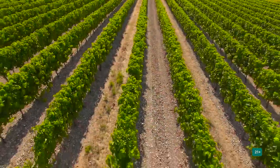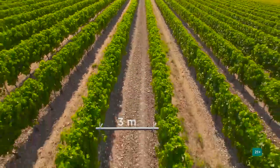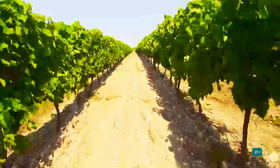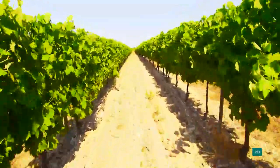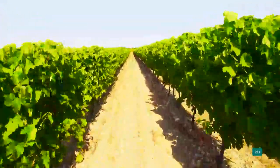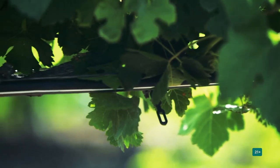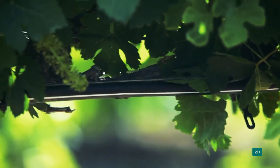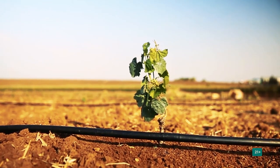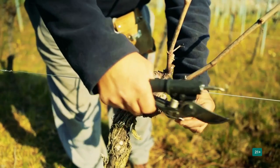Grape vines are planted half a meter apart from one another and three meters between rows. The trees are half a meter tall. As they grow, they become entwined with the neighboring branches of the trees next to them. Iron wires are run across the top of the trees, and in time the grapes dangle down from the main branch, which coils around the wires. The leaves protect the fruit from the sun, allowing the fruit to ripen.